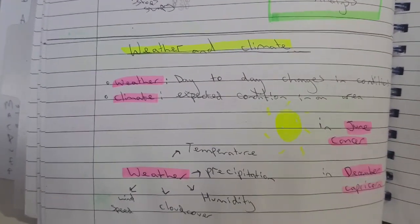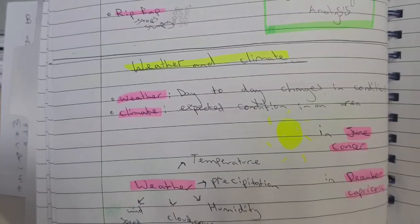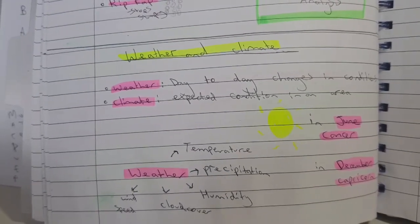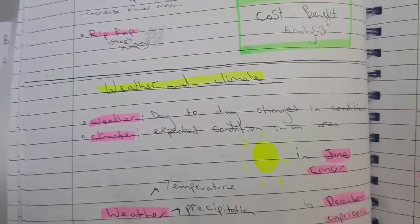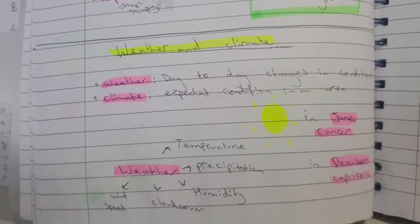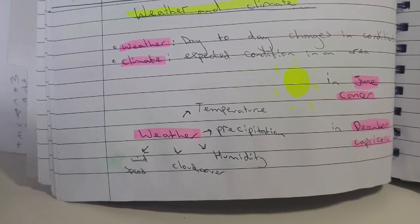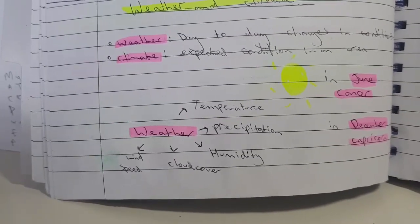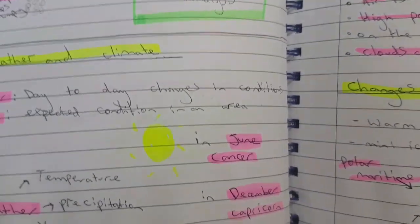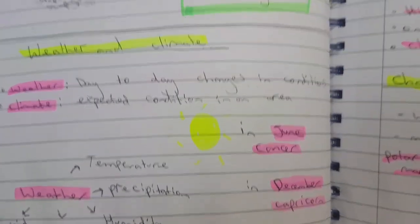The difference between weather and climate: weather is day-to-day conditions — one day sunny, one day rainy. Climate is the expected condition in an area over time. The UK's climate is temperate — warm but not hot. Examples of weather include temperature, precipitation, humidity, cloud cover, and wind speed.